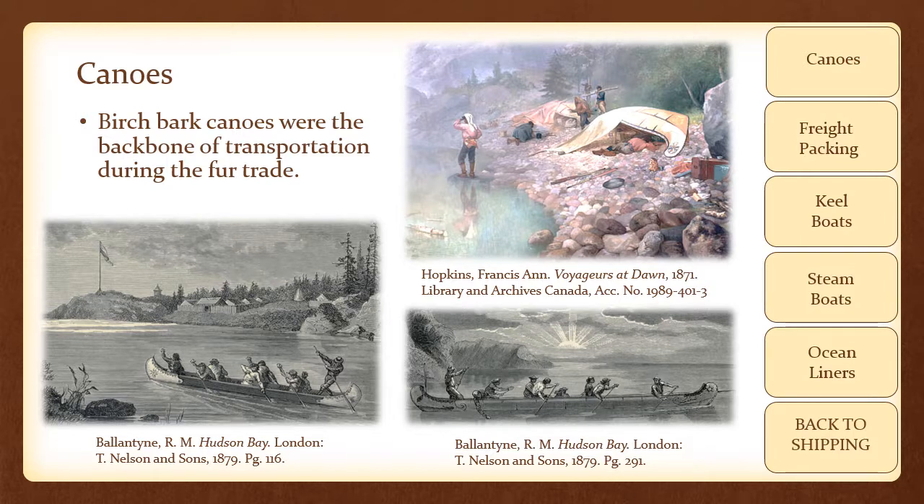Birch bark canoes were the backbone of transportation during the fur trade. While they could be built in any size, fur traders used canoes much larger than the traditional Native American canoe, usually reaching lengths from 25 to 35 feet, enabling them to haul thousands of pounds of cargo. These canoes could easily be portaged — carried on the backs of the traders across land — which was necessary to allow traders to reach remote waterways in search of new venues for their trade goods and better supplies of furs. These versatile canoes, while requiring frequent repair such as re-caulking the seams, were the standby in any fur company's shipping fleet.